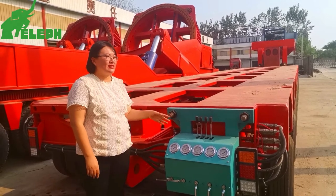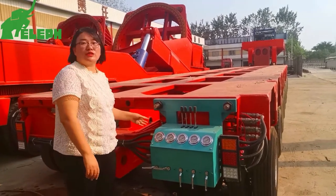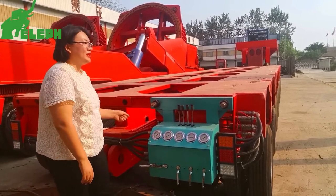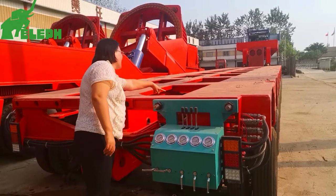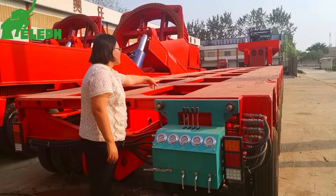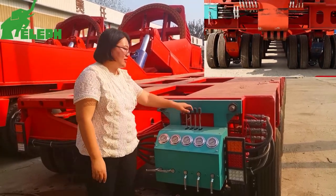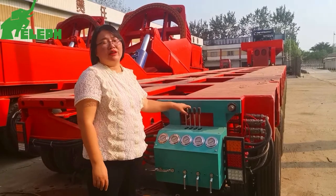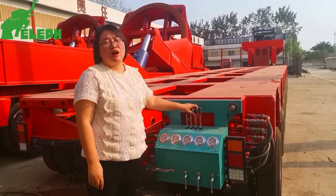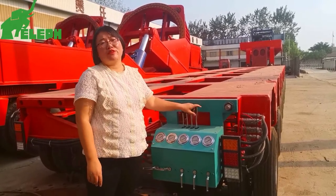What you see now is the control box. It's at the tail of the trailer, used to control the suspension cylinders. It also controls the steering cylinder. The operation is very simple — it can operate automatically and also manually.